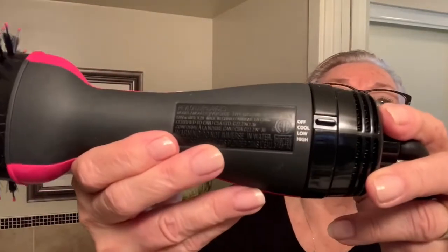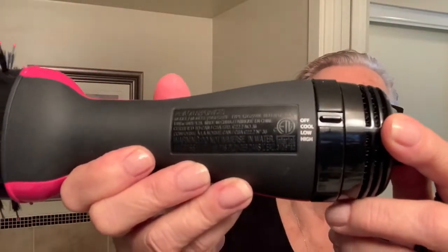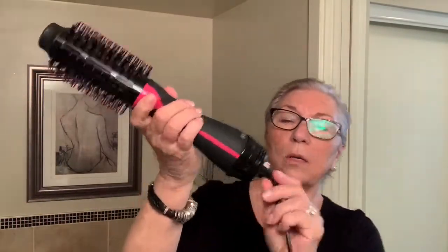Okay, here we go! I can't get contacts because I have three different strengths in my glasses. This device has three settings: off, cool, low, and high — which is nice. And it does have the revolving cord, with the little arrow on it right there, which is really nice. My iron has that too.